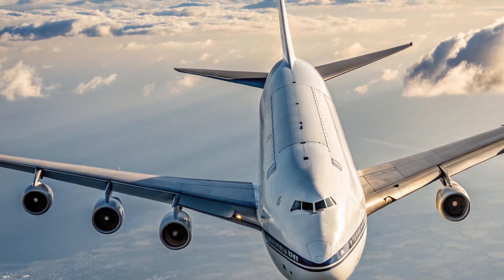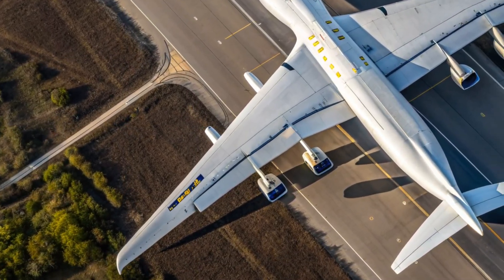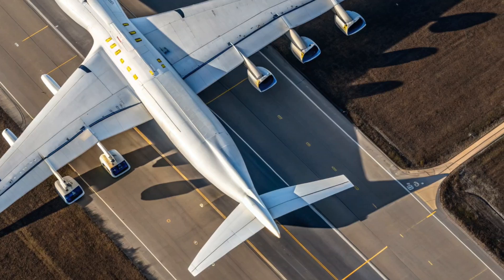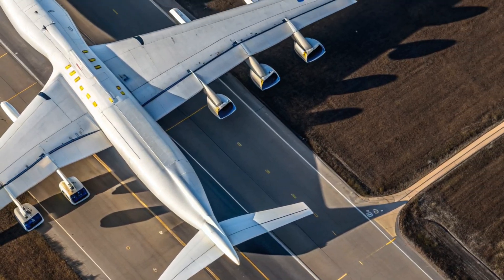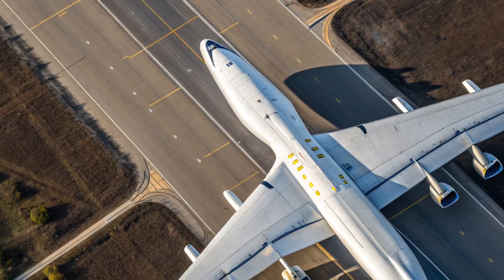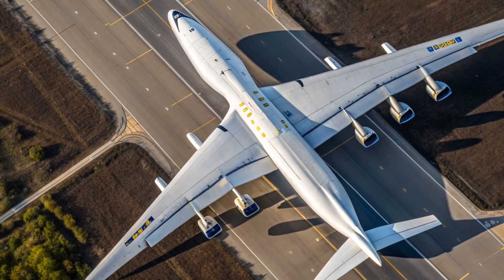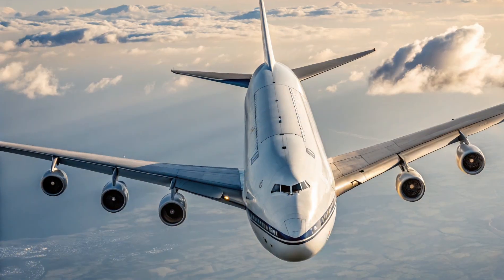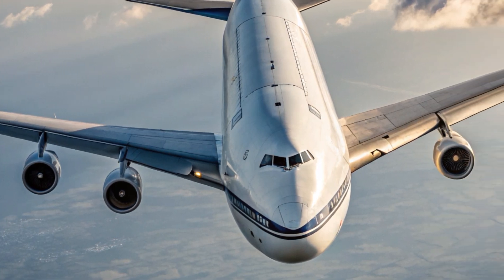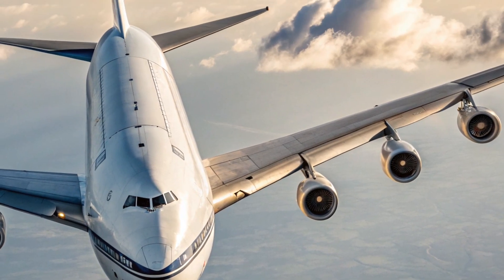Safety has always been at the heart of Antonov's engineering philosophy, and the 2026 AN-225 continues that legacy with a comprehensive suite of modern systems. The plane features a triple-redundant fly-by-wire control system, real-time health monitoring for engines and hydraulics, and a predictive maintenance network that uses AI to detect potential issues before they occur. The aircraft's navigation system is satellite-assisted, providing precision guidance even in low-visibility conditions.